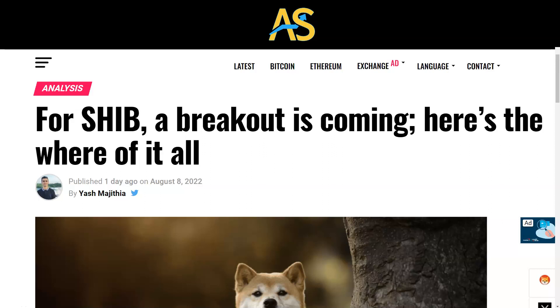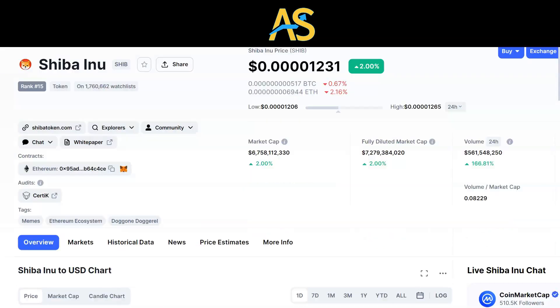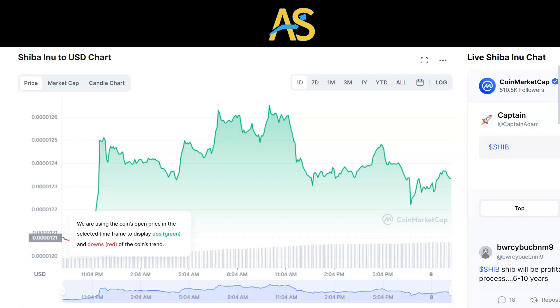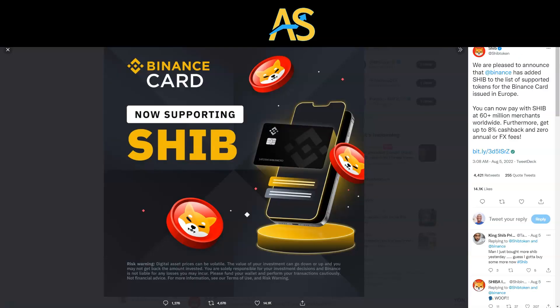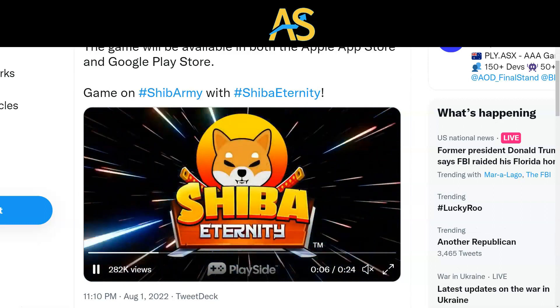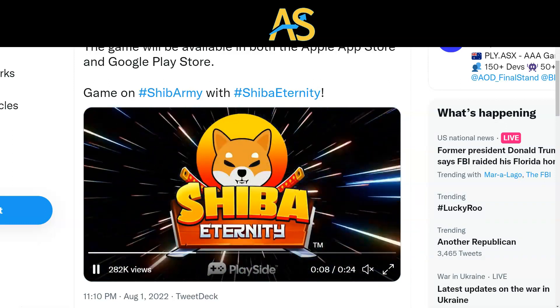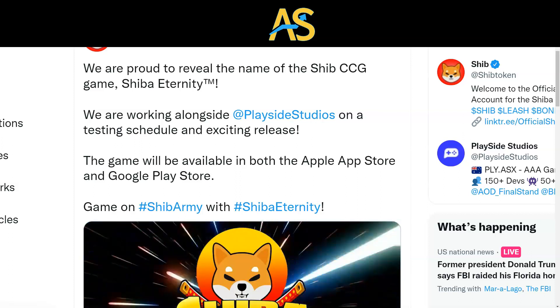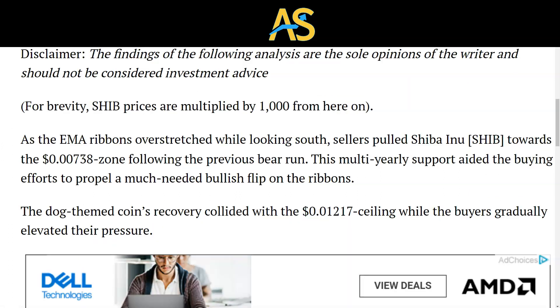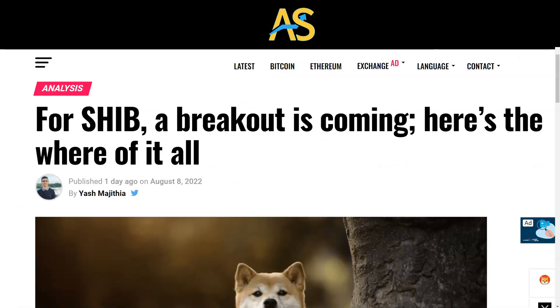SHIB: a breakout is coming, here's where all of it's going. Right now SHIB is at a 2% 24-hour increase and when looking at the chart it does look interesting and bullish on the one day, the seven day, and even the one month chart. There's been some good news coming out of SHIB recently with Binance now supporting SHIB on their card. Also from Playside, a good partnership — Shib Eternity — the reveal of the game SHIB CCG, this should be really good.